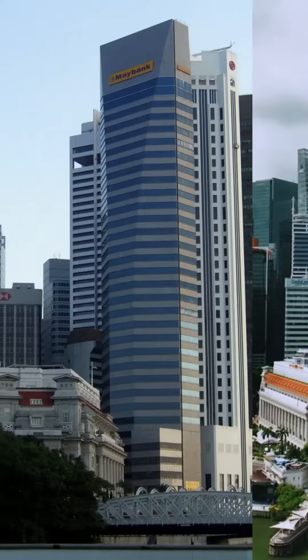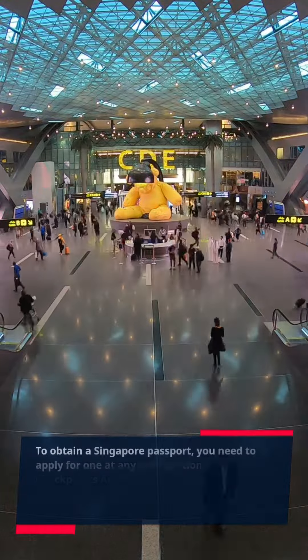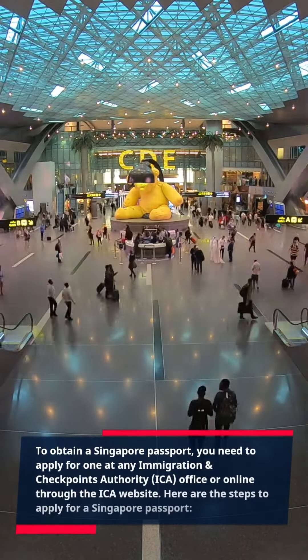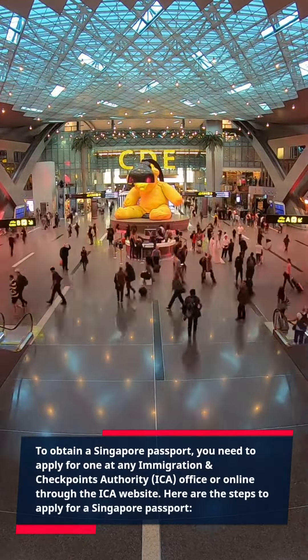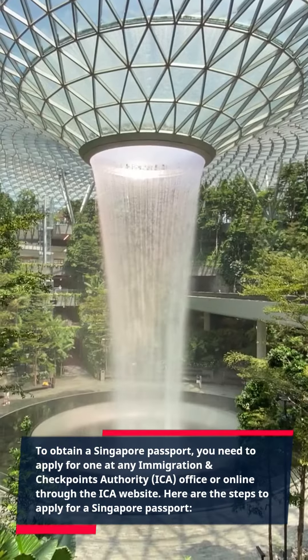How to get a Singapore passport. To obtain a Singapore passport, you need to apply at an Immigration and Checkpoints Authority, ICA, office or online through the ICA website. Here are the steps to apply for a Singapore passport.